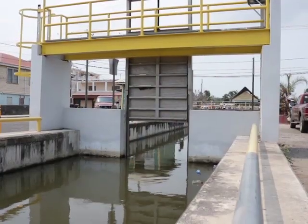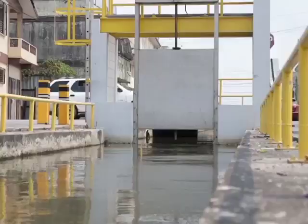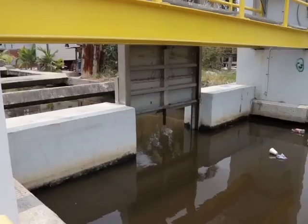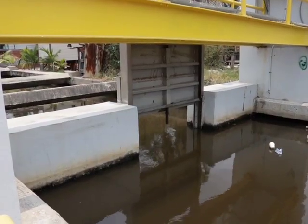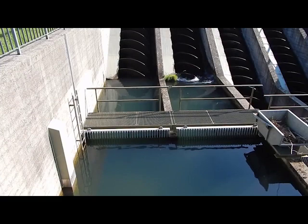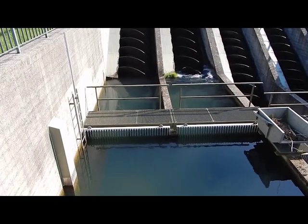When the three canals in Belize City become inundated with floodwaters, sluice gates located along each canal will be closed to prevent the continued flow of water from Hallover Creek. Simultaneously, the screw pumps will activate and work to quickly remove floodwaters from within the canals into the sea.